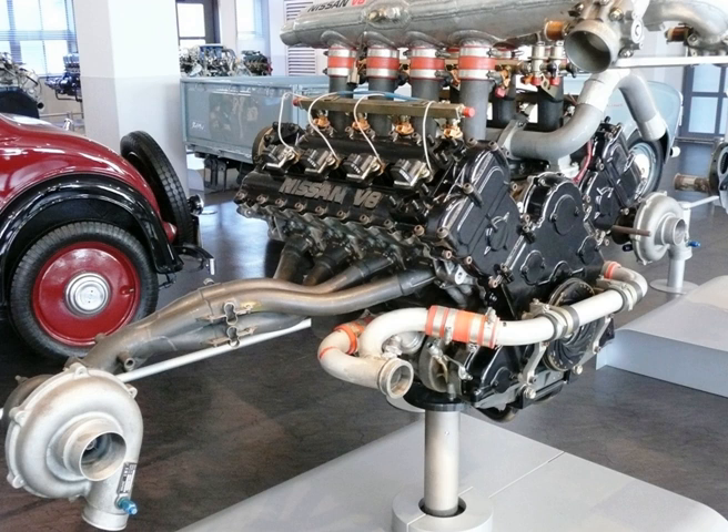In 1989, the VRH-35 appeared as a new development engine and was used in the Nissan R89C. The improved VRH-35Z appeared in 1990 in the R90C.